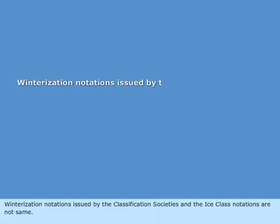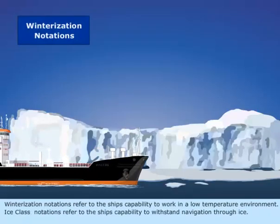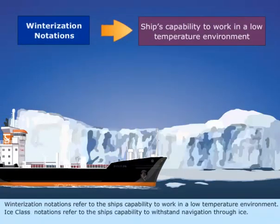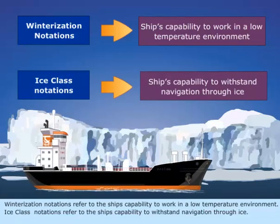Winterization notations issued by the classification societies and the ice class notations are not the same. Winterization notations refer to the ship's capability to work in a low temperature environment, while ice class notations refer to the ship's capability to withstand navigation through ice.